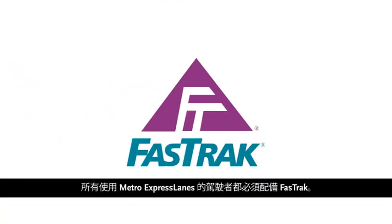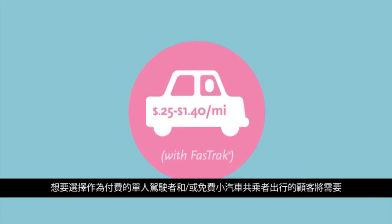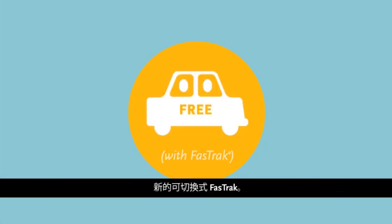Every motorist using the Metro Express Lanes is always required to have a Fast Track. Customers who already have a standard Fast Track can only use the Metro Express Lanes as a toll-paying customer. Customers who want the option to travel as a toll-paying solo driver and/or toll-free carpooler will need a new switchable Fast Track.